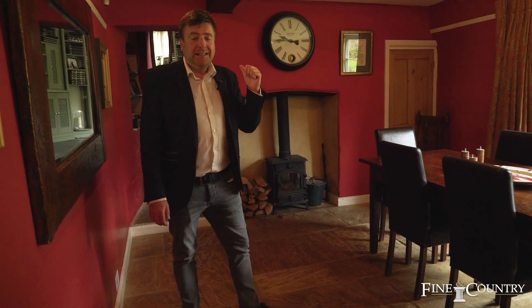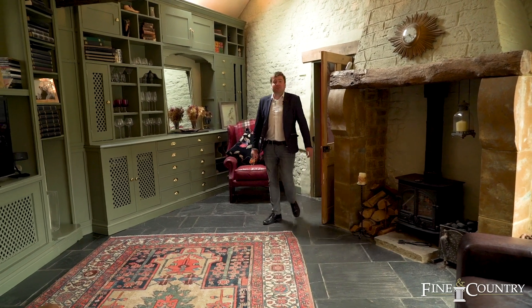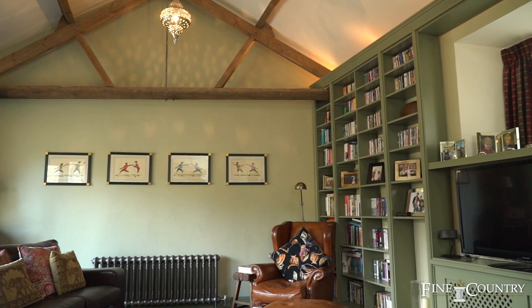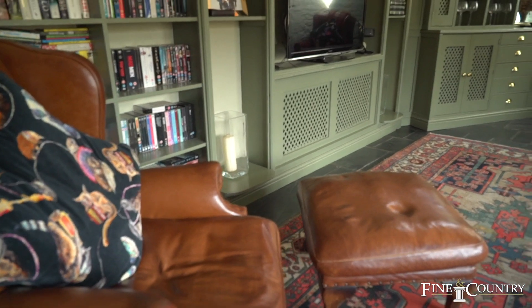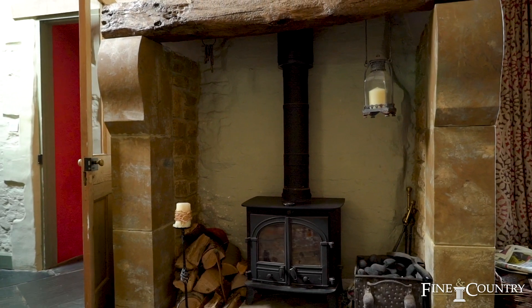However, behind me is probably the best feature of the house. This sitting room is just truly stunning. Again, more features including this high ceiling — we've got French doors that lead out to the rear terrace, which is beautiful in the summer, but for the cooler evenings the owners have told me there is nothing more beautiful than sitting in front of this wood burning stove.